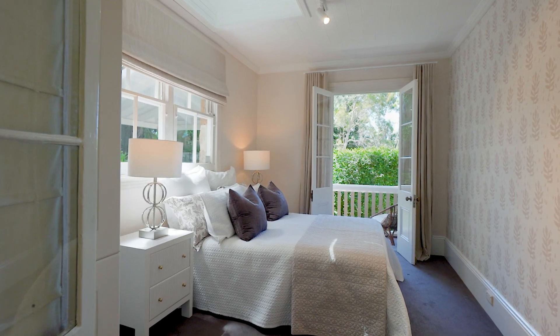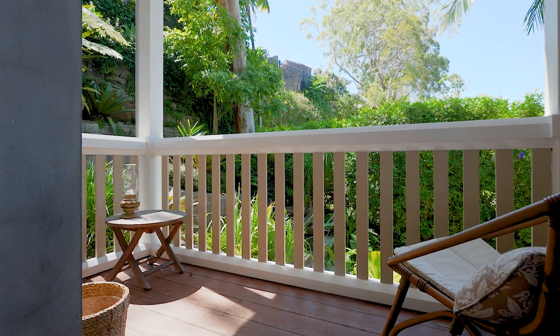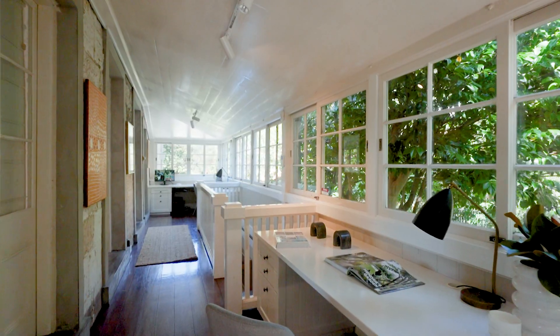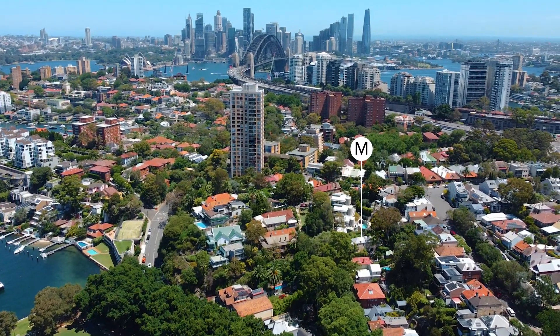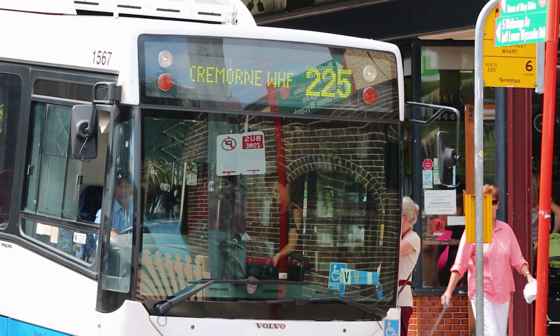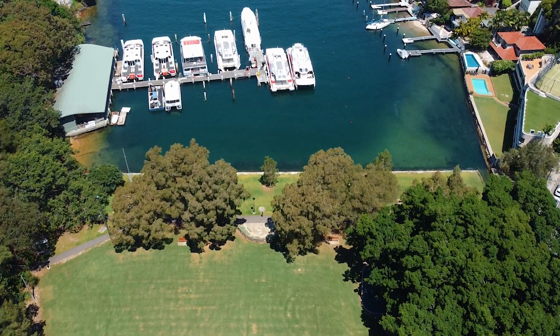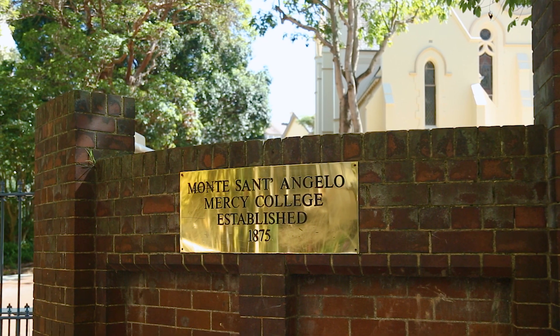This home's beauty is what makes it so intriguing, but it's also such a liveable floor plan. The generous landing doubles as an inspiring place to work from home, and trips to the CBD couldn't be easier with ferries and buses moments from your front door. You're also on the perimeter of world-class harbour walks and surrounded by a selection of elite schools.